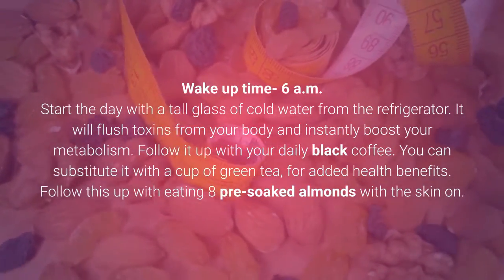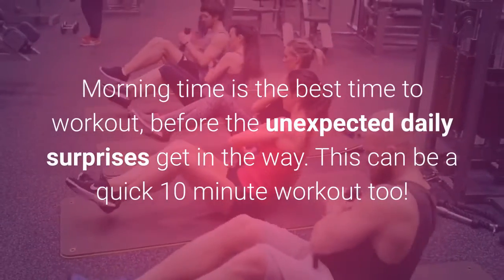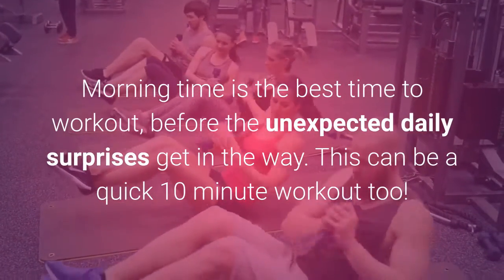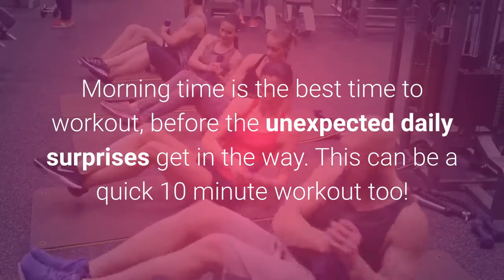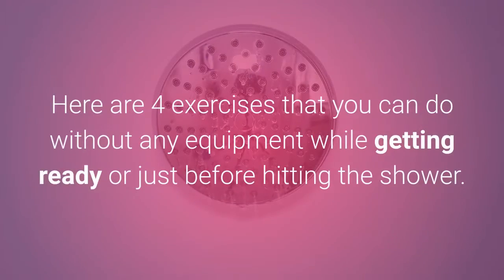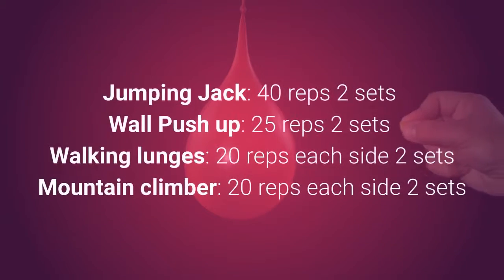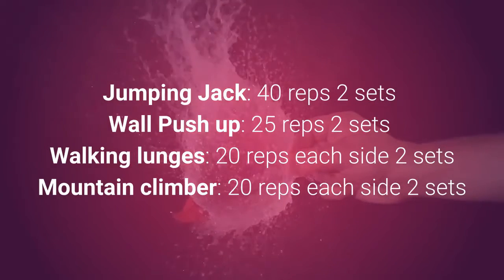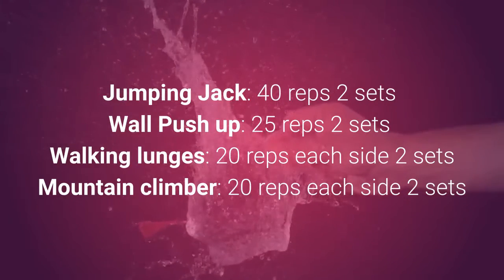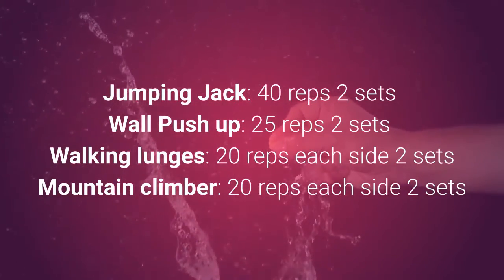Follow this up with eating 8 pre-soaked almonds with the skin on. Morning time is the best time to workout, before the unexpected daily surprises get in the way. This can be a quick 10-minute workout. Here are 4 exercises you can do without any equipment while getting ready or just before hitting the shower: Jumping jacks — 40 reps, 2 sets; wall push-ups — 25 reps, 2 sets; walking lunges — 20 reps each side, 2 sets; mountain climbers — 20 reps each side, 2 sets.